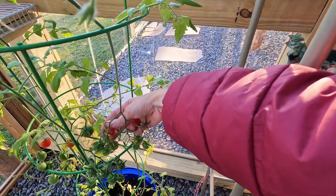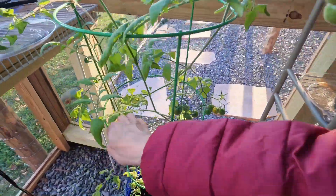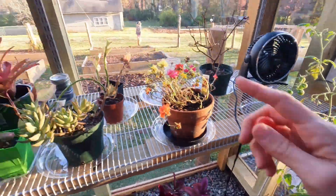My husband's already had a few of them and he said they taste really good. This is a plant that I propagated off of the one that was out in my bed here over the summer.